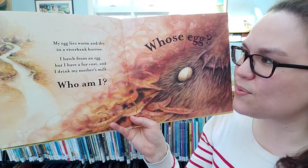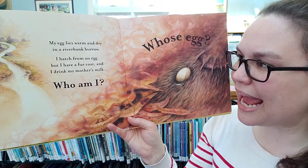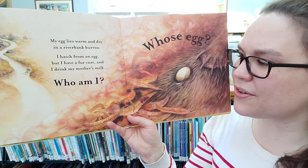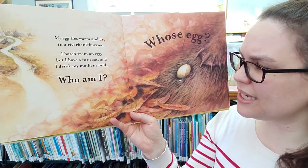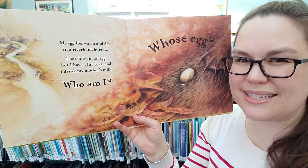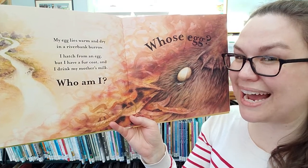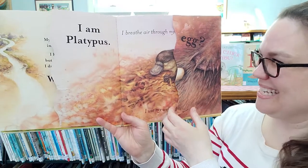My egg lies warm and dry in a riverbank burrow. I hatch from an egg but I have a fur coat and I drink my mother's milk. Who am I? This one is a tricky one because they hatch from an egg but they drink their mother's milk, which means that they are a mammal, and I think there's only one mammal that hatches from an egg.